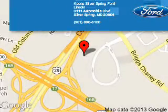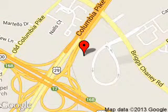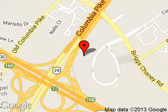Koons Silver Spring Ford Lincoln is dedicated to doing everything possible to ensure that the experience you have selecting your next vehicle is a pleasant one. We are located at 3111 Automobile Boulevard, Silver Spring, Maryland, 20904.